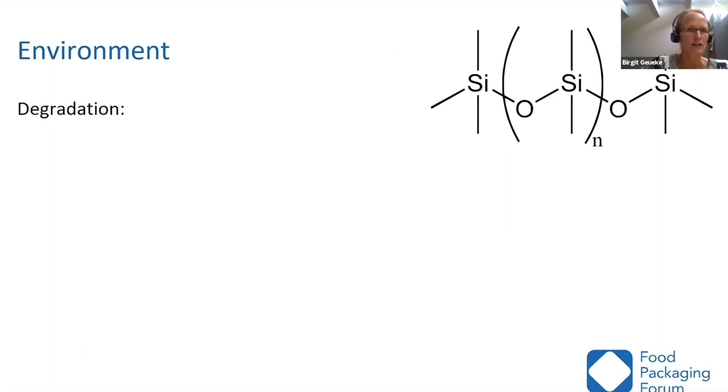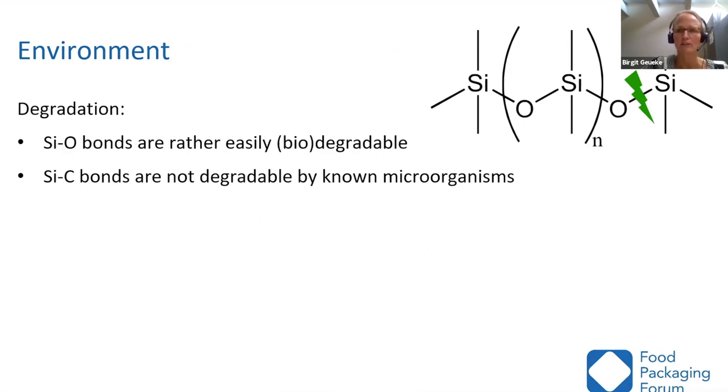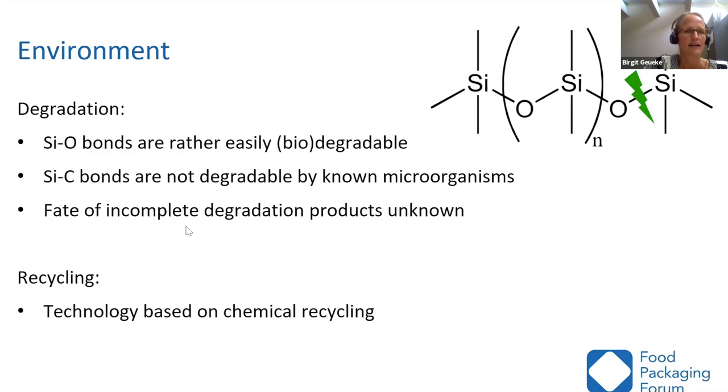Talking about silicones, we also have to consider the environment. Looking at degradation, the silicon-oxygen bonds in the backbone are relatively easy to break by organisms or under certain physical conditions, but silicon-carbon bonds are quite stable. The fate of incomplete degradation products is rather unknown — even if they break down, some molecules may remain. Regarding recycling, when I wrote the dossier, silicones could not be recycled, but now a technology exists that can break them down into small pieces for reuse. However, there are no consumer collection schemes at the moment, and it's not widely available.